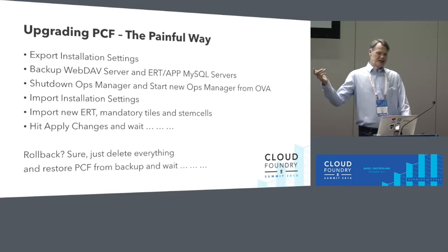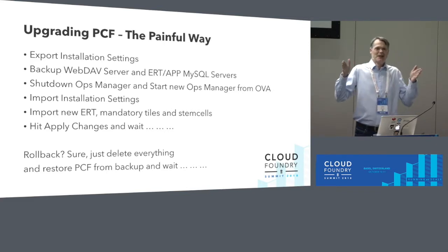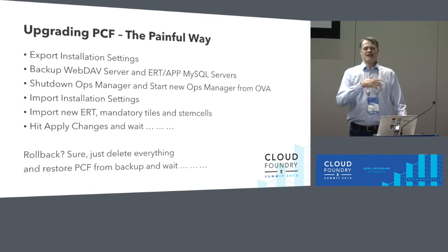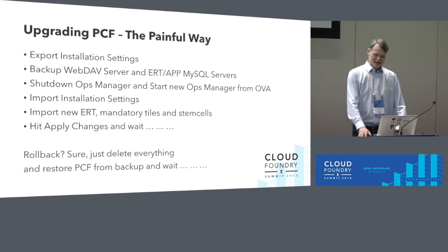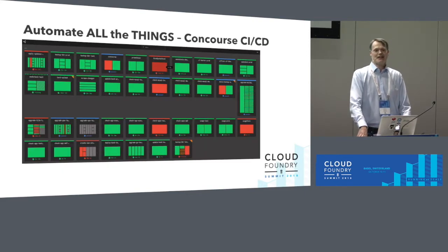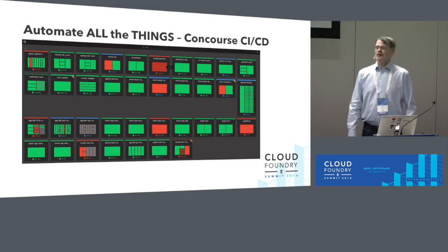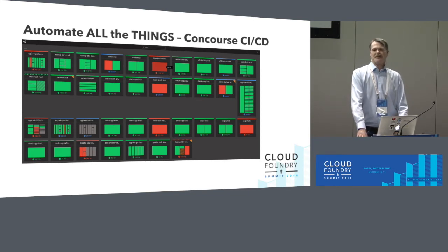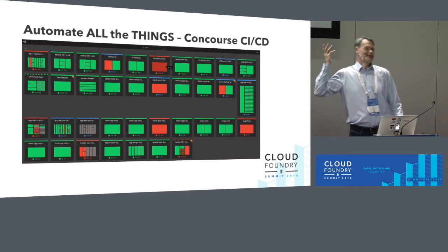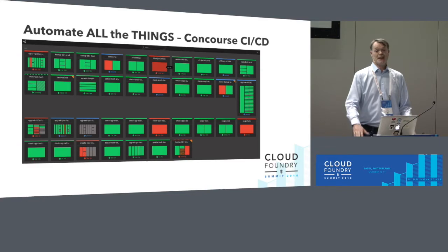Unless something goes wrong — and this was always the most worrisome part. If you have to go back, you have to delete everything and restore from backup, causing an outage. So we always had to do upgrades at night in the beginning. I'm happy to say that nowadays, with increased confidence from our customers, we can do upgrades in the daytime. Minor patches we do fully automated; majors we still do by hand because there may be configuration changes. For automation we use Concourse pipelines — we currently have nearly 40 pipelines running for monitoring, upgrading, and reporting.